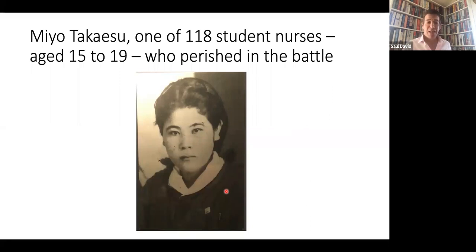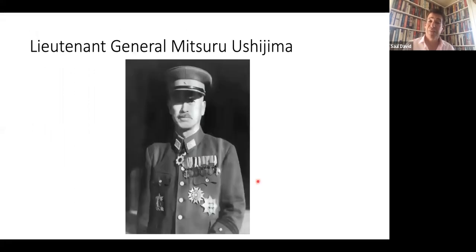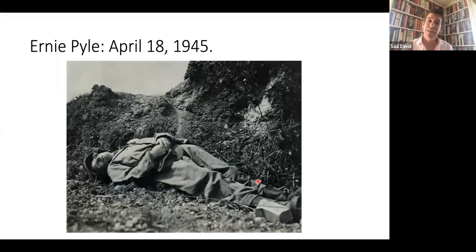Here is just one of those many Okinawans to die: Mio Tokaisu, one of 118 student nurses aged between 15 and 19 who perished in the battle. There was a grim end game to the story among the notable casualties. Both field commanders died: Lieutenant General Simon Bolivar Buckner Jr. died on the 18th of June, literally minutes after this photograph was taken, hit by fragments from an anti-tank gun at an observation post of the 8th Regiment of the Marines. The Japanese field commander, Lieutenant General Mitsuru Ushijima, committed ritual suicide on the 22nd. And Ernie Pyle, one of America's most famous war correspondents, was killed on April 18, 1945, shot by a sniper on an island just off the coast of Okinawa.